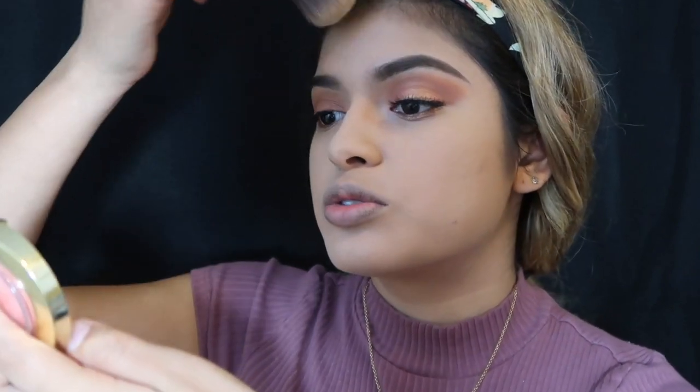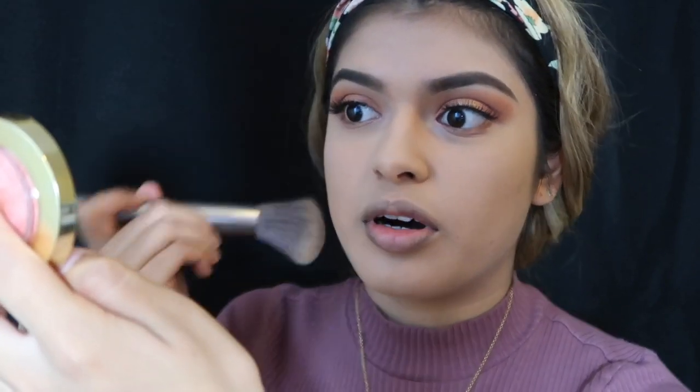I am just so in love with this foundation and this translucent powder. It's just so awesome.